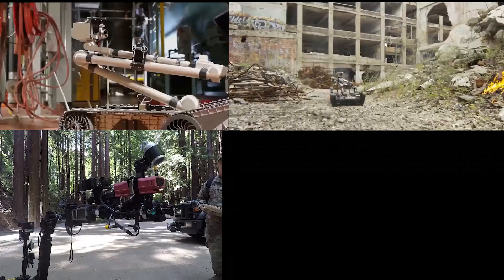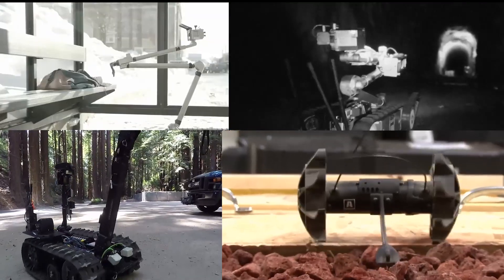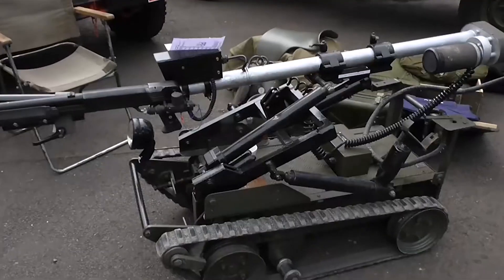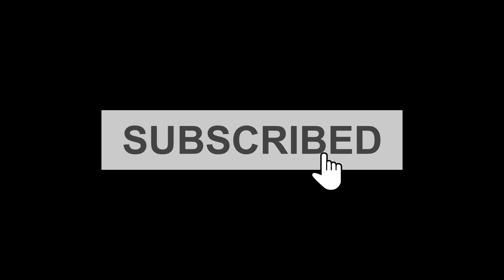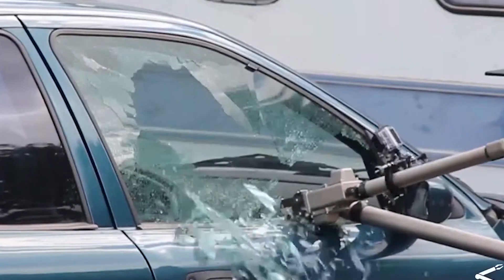So there you have it folks — we've taken you on an incredible journey through the world of military robots. From the daring MARS to the legendary Wheelbarrow, these robots are the real deal when it comes to taking on dangerous missions. If you've had a blast exploring these incredible machines, don't forget to hit that subscribe button and give a thumbs up. We've got many more tech wonders and thrilling adventures waiting for you, so stay tuned.